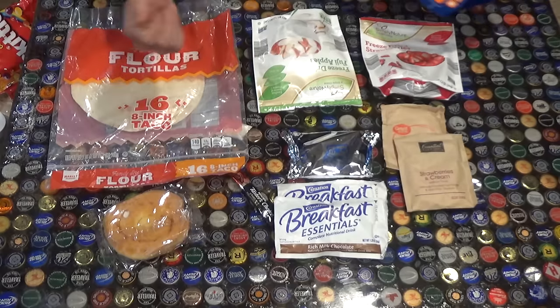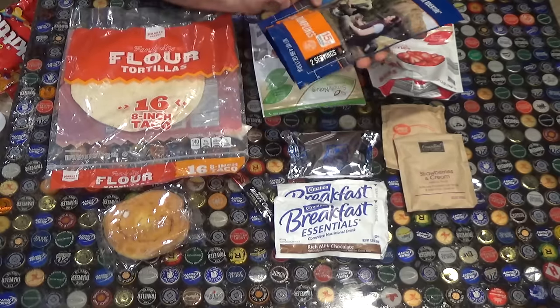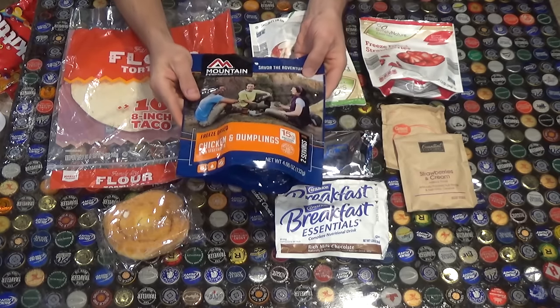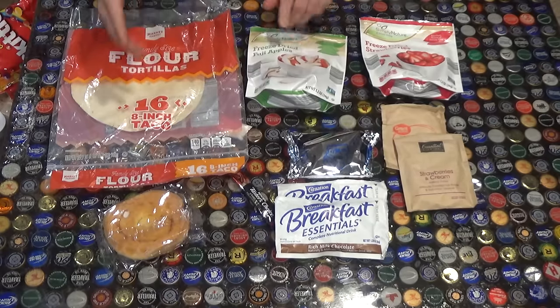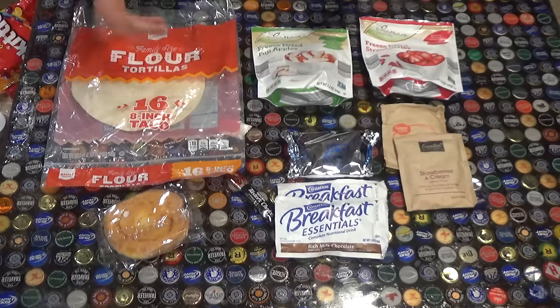I've been kind of shying away from these expensive Mountain House meals and just going with some cheaper options. These are great as far as calories - for instance this chicken and dumplings right here is 620 calories, which is a ton of calories. But I just keep going back to a bigger variety of stuff that's easier to cook and really takes no brain power to get in your stomach and back on the trail.